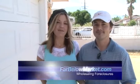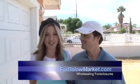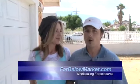Hi, welcome back to FarBelowMarket.com. I'm Cindy Squires and this is Curtis Squires. Howdy. We're here at another duplex that we got for you. Now if you missed out on Rancho Vista and you're upset about that — and I know there's some people out there — this is your second chance.